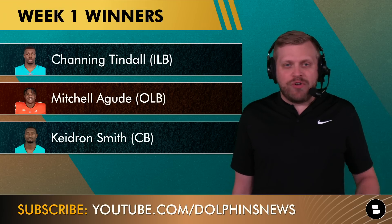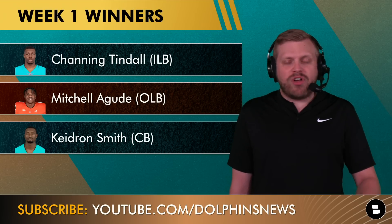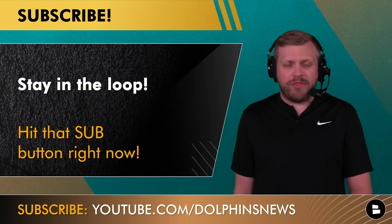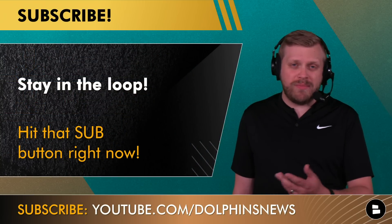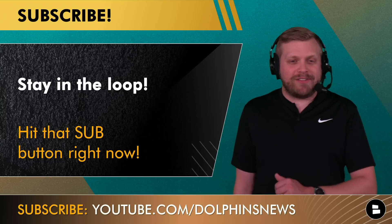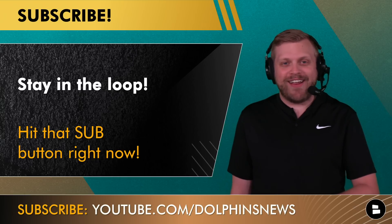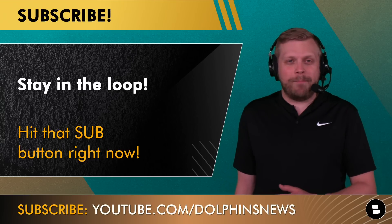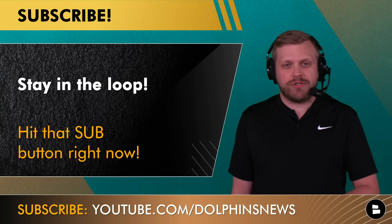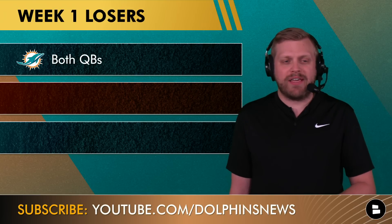Keatron Smith was also quite impressive in coverage — two nice pass breakups, two solid tackles, and he was not visibly beaten in coverage very often. With some injuries at corner, Smith really stepped up in the secondary. More takeaways and potential injury updates on Cam Smith will be covered in tomorrow's show. Hit the subscribe button for more free Dolphins videos at youtube.com/DolphinsNews.